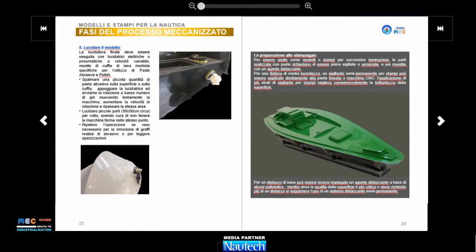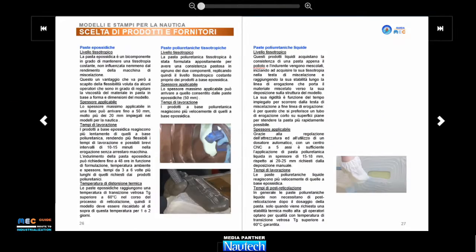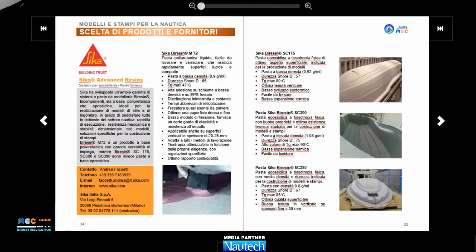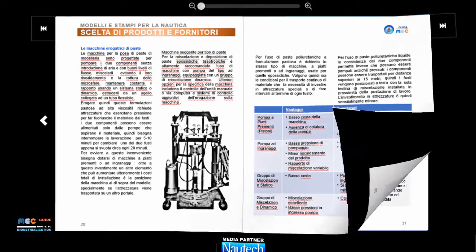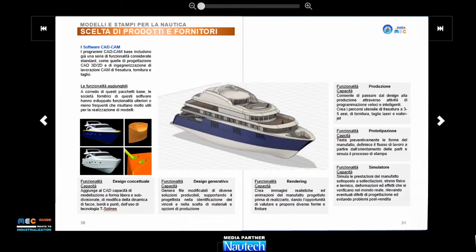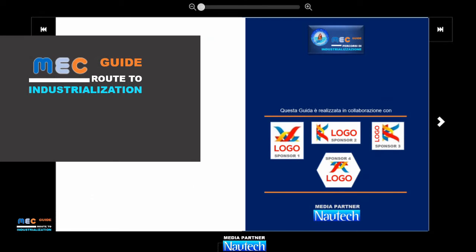The four guides are designed to promote state-of-the-art knowledge in the marine industry through a clear editorial project. With the support of sponsor companies, each guide will include experiences, technology knowledge, how-to-use instructions, criteria for the selection of materials and equipment, and highly recommended products.